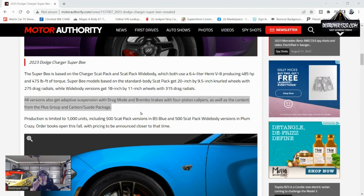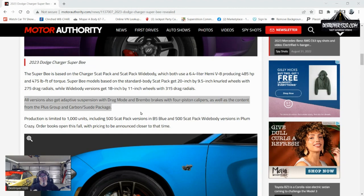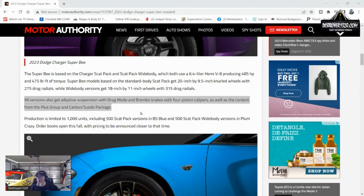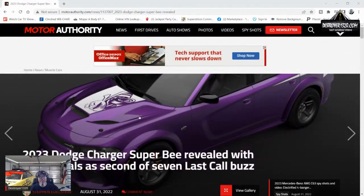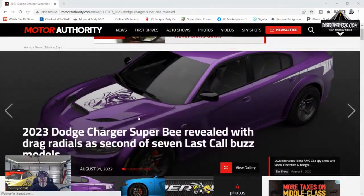This car is going to be faster than your normal Scat Pack Charger running around out there. Very excited about this Super B. Dodge, I'm sorry you're going away with all this really cool stuff, but you finally did something right and I'm very happy.